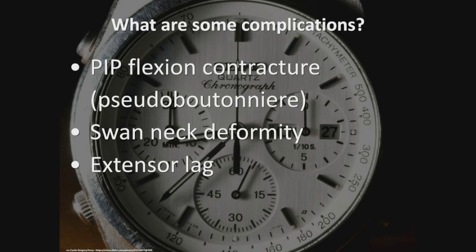Complications from dislocations: PIP flexion contractures are super, super common. I follow these patients even for a simple finger dislocation — people may dismiss it, but they can end up with flexion deformities and a contracture, which is a pseudo-boutonniere. Swan neck deformities occur if the volar plate ruptures and doesn't heal. Extensor lags — where fingers don't come fully straight — need to be addressed with therapy, and very rarely surgery in the future.